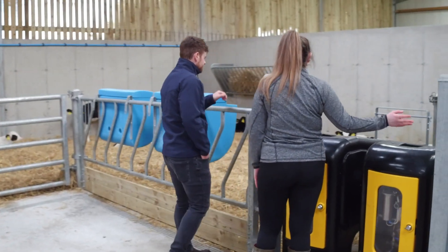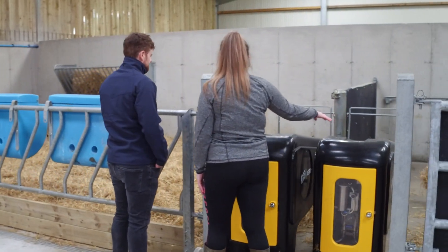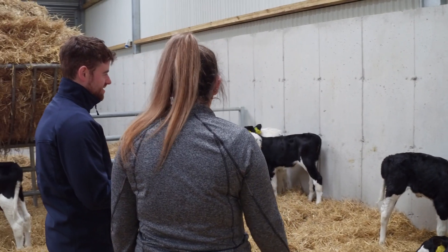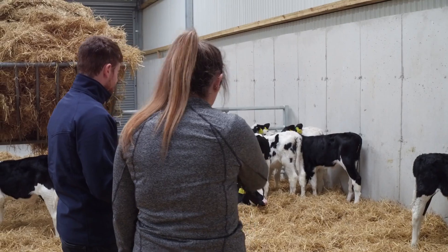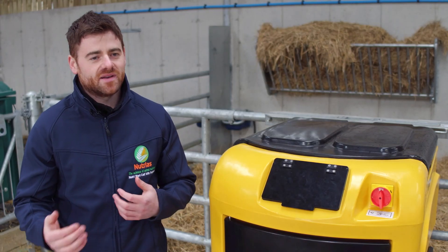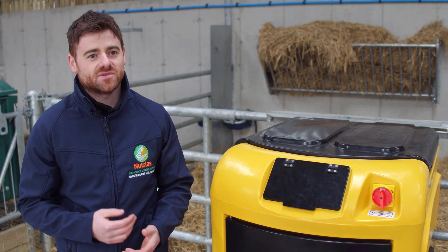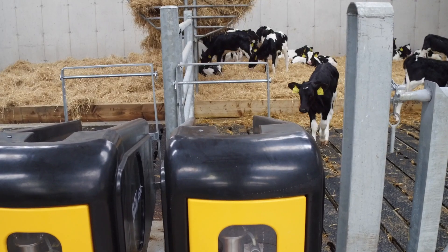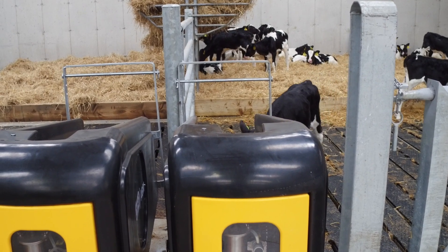Management is one of the greatest challenges in the calf rearing stage. Early in life, the abomasum of a calf has a limited capacity of two litres. Therefore, the philosophy of feeding little and often avoids overspill of milk or milk replacer into undeveloped organs, which can lead to scour. The JFC Evolution Feeder is an excellent tool to mimic nature and to feed calves as if they were almost on a cow.